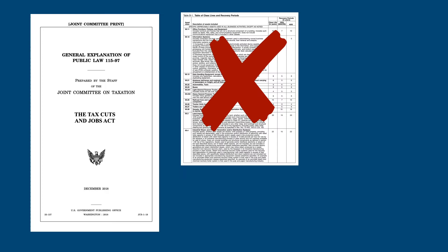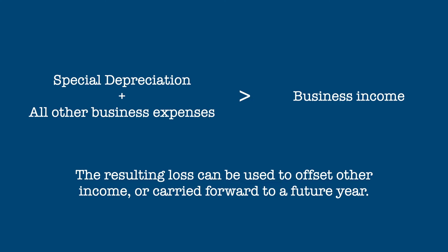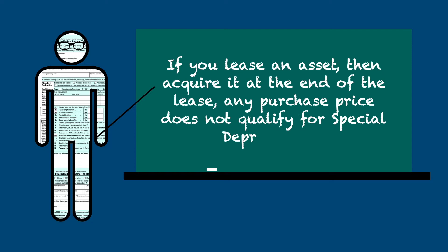If the deduction for special depreciation plus your other business expenses exceed your income, the resulting loss can be used to offset other income or carried forward to a future year. The property can be purchased new or used, but the property must be new to you. For example, if you lease an asset and acquire it at the end of the lease, any purchase price does not qualify for special depreciation. If you inherited the asset or received it as a gift, you also cannot claim special depreciation.